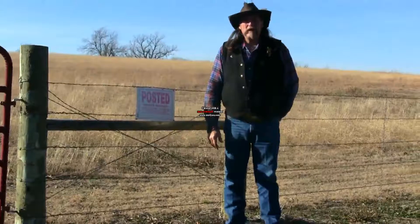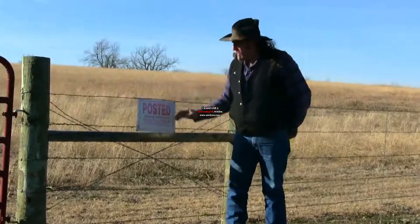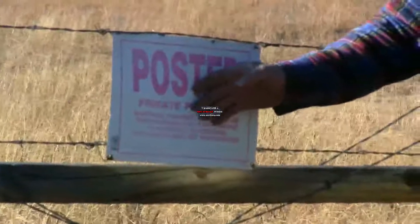Hi folks, welcome to another STAW13.com video. We're going to talk about no trespassing signs. We have a great fence here on the ranch, but look, this posted private property no trespassing sign is a couple years old. See how faded it is?